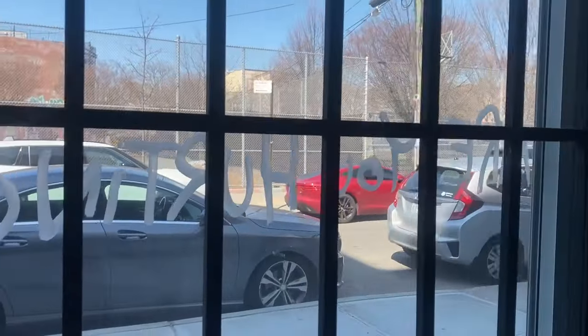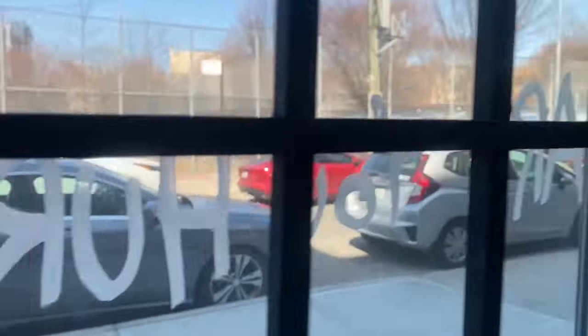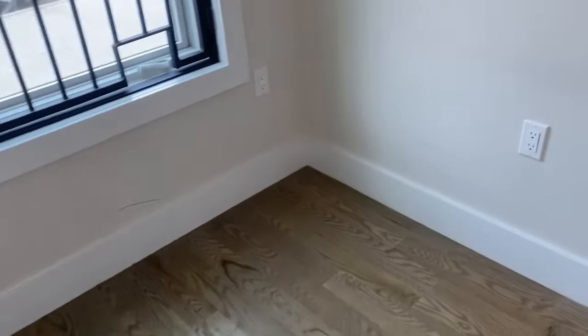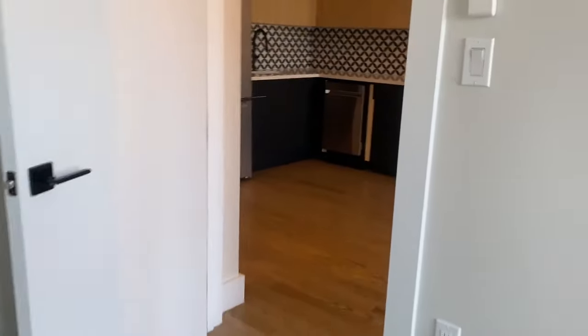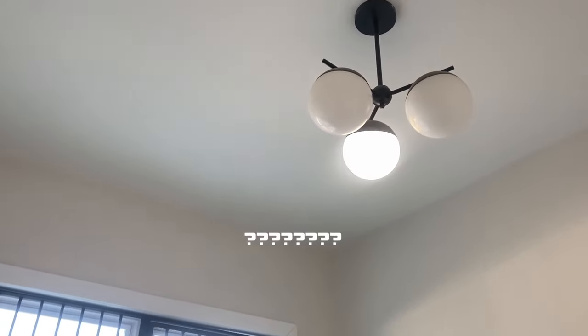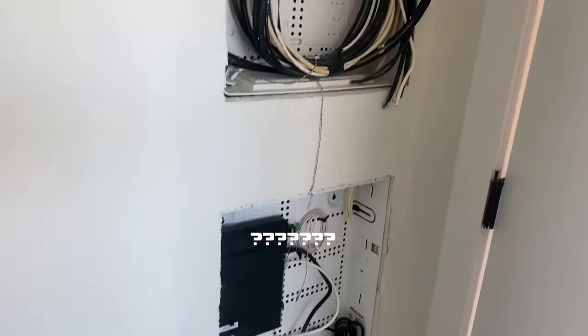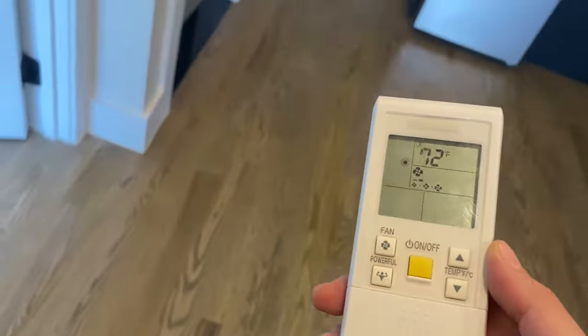There is graffiti on the wall — I don't think you can really avoid that from happening. My only complaint is that there's no closet. There are little things I'm noticing that need fixing. It looks like there's a remote control for the fan and maybe for something else.